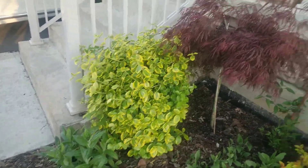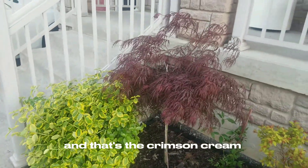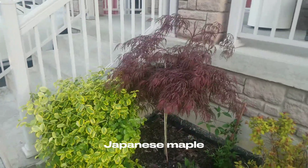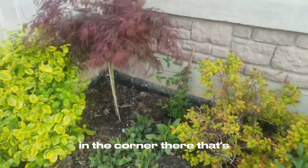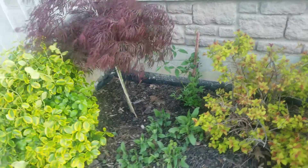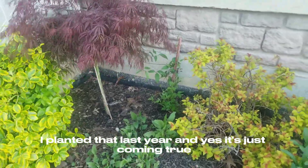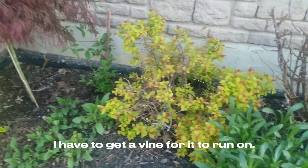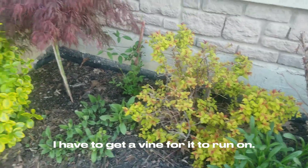And that's the Crimson Queen Japanese maple in the corner there. I planted that last year, and it's just coming through. I need to get a vine for it to run on.